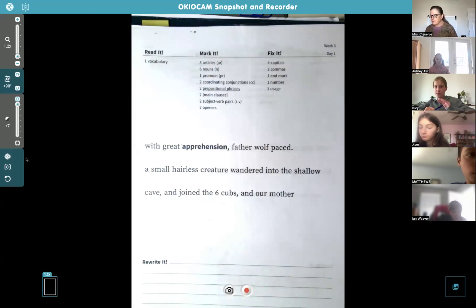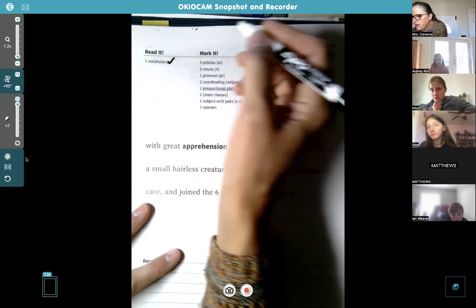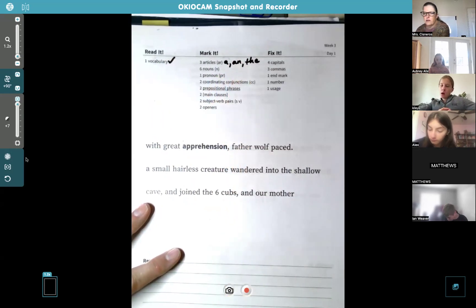Apprehension means a fear or anxiety over what might happen. Kylie guessed 'obnoxious' — not exactly — but she meant 'anxious,' and she was right. 'With great apprehension' means he was pretty scared and worried. He paced, meaning he was just going back and forth — 'oh my gosh, what's going to happen?' Put a check by vocabulary, and there are three articles you can find and label AR.